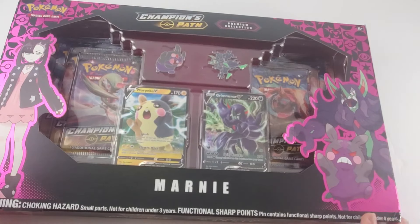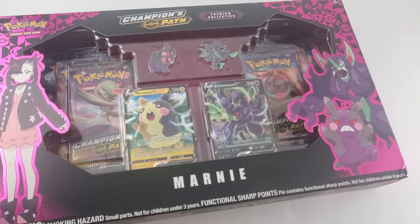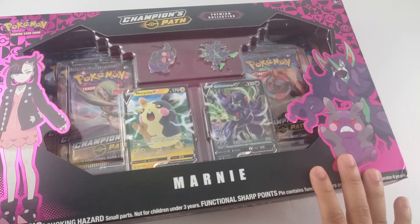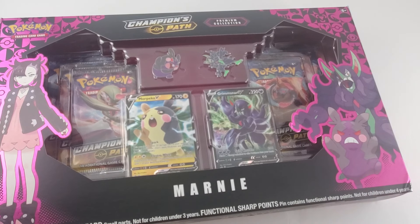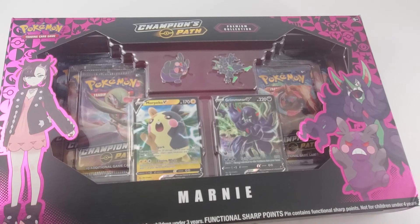Hi guys, welcome back to the Light Box, and today we're gonna have a very special opening — the Champions Path Marnie Premium Collection. I haven't opened Pokemon cards since I was a kid, so it's gonna be very cool. I had some sleeves set aside but they're too small for Pokemon cards, so if we get a Charizard we're just gonna have to be very careful with it. Without further ado, let's get into it.